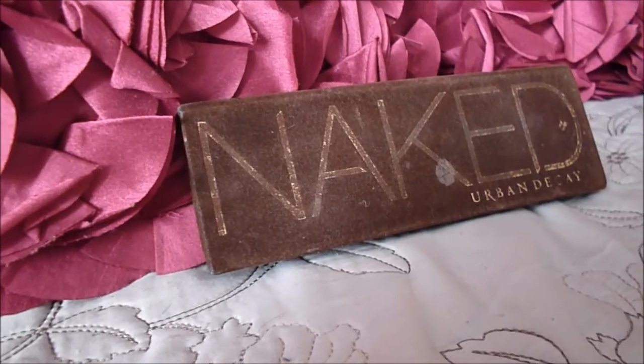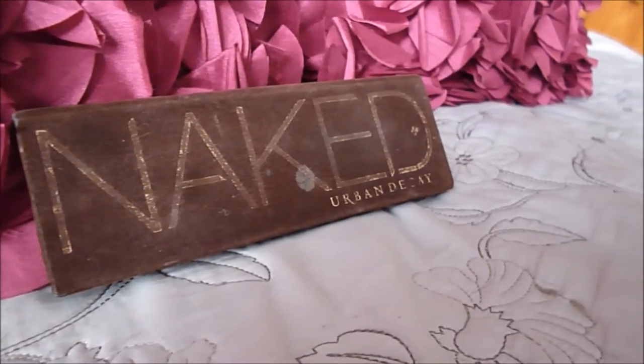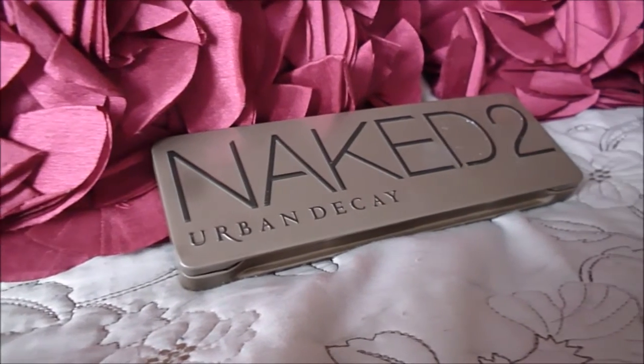Next I'm going to use the Barry M Coal Pencil eyeliner in the colour Brown — I think it's called Brown, I'm not sure — and the Naked palette colour Book just to fill out my eyebrows a bit. I'm going to use very small strokes just to mimic the natural hairs. I've also managed to misplace my angled brush, so I've just used the Naked 2 brush instead.